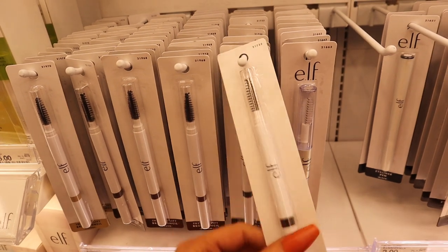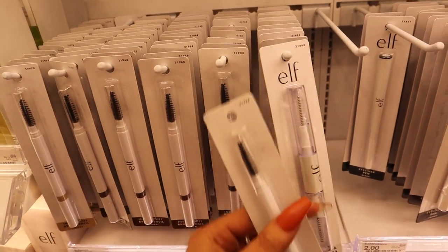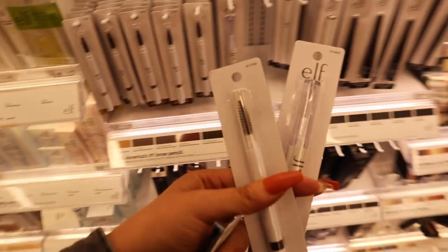I found this e.l.f. Brow Pencil along with the e.l.f. Brow Gel, and they're both $3 each, so $6 total.